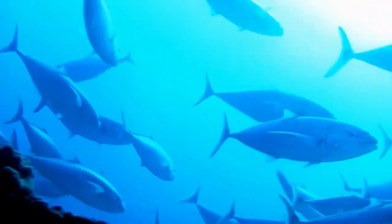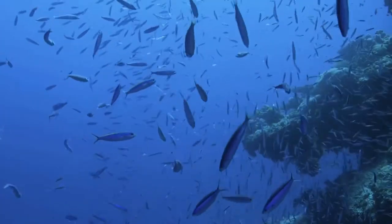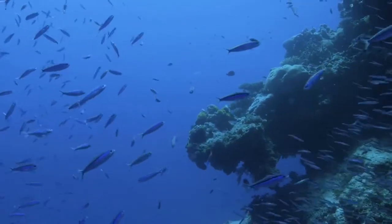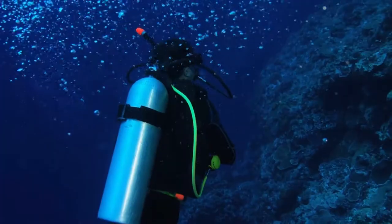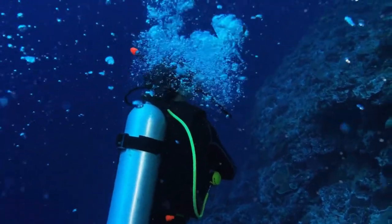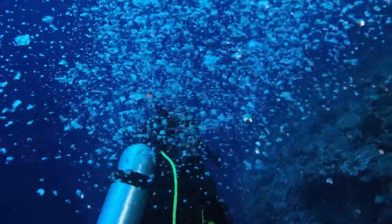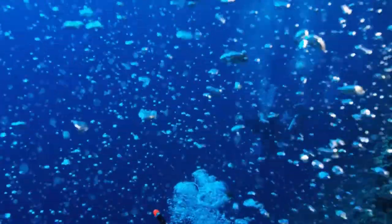Saltwater crocodiles are typically found in Australia's northern regions in murky waterways, rivers, lakes, and swamps. On rare occasions they can be spotted in the ocean, with croc sightings being reported on the beaches and islands of the Great Barrier Reef.